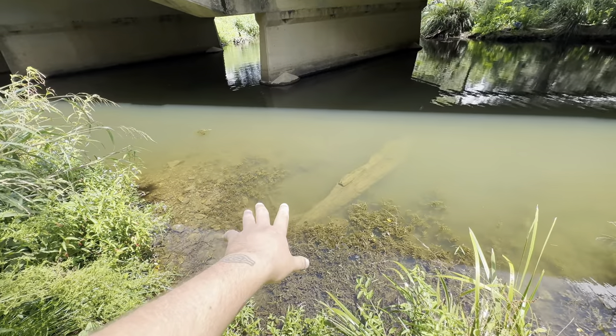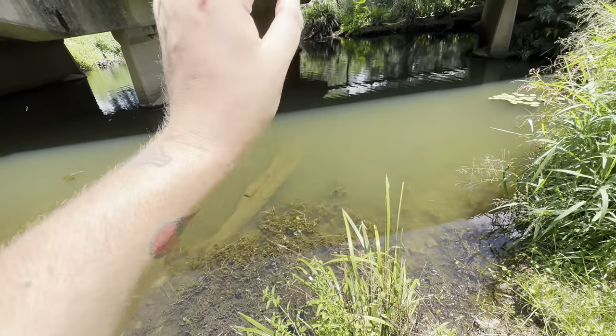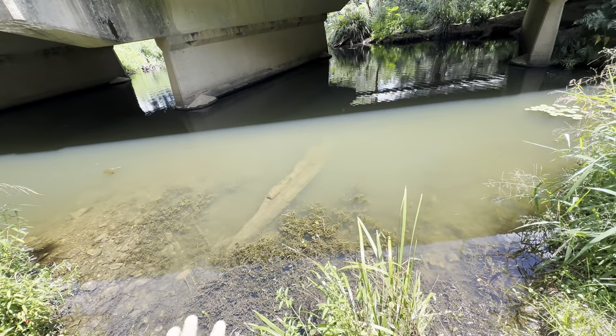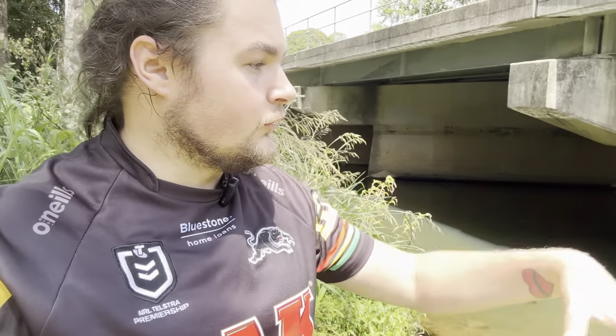Oh man, there are so many fish right there! Oh my god, are they guppies? There's a lot of fish here. There were no fish here last time I came back up here to have a look.